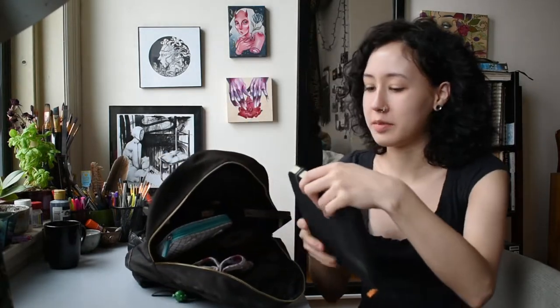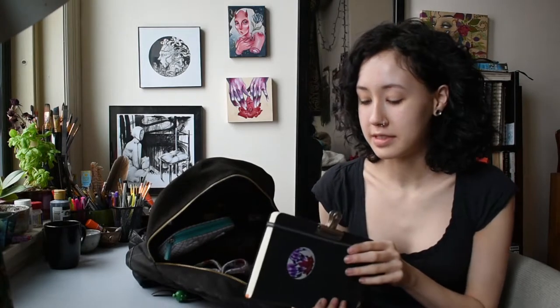I'll start with the most simple thing, which is just my sketchbook. This is a Handbook Co. sketchbook. If you support me on Patreon, I made a big post recently about all the different kinds of sketchbooks I've tried and my thoughts on them, so if you'd like to read that, you can pledge on my Patreon page — I'll put the link in my description box.